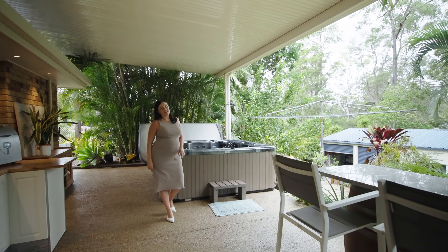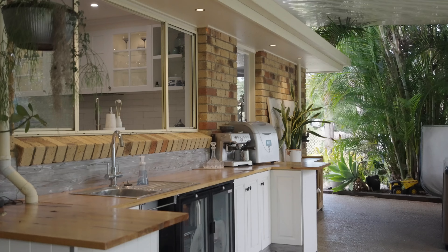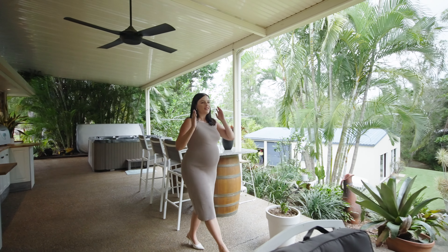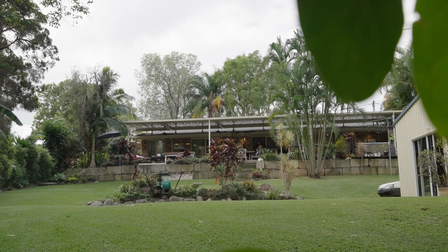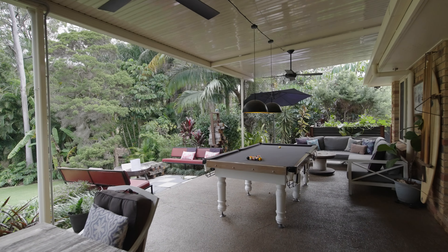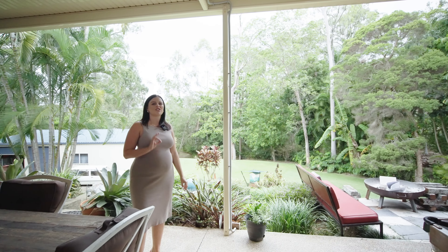This home is an entertainer's dream. You've got a full built-in outdoor kitchen and this view is insane. This patio spans the whole length of the property. You've got a great area for a pool table, you've got a fire pit, and the elevation itself is just to die for.